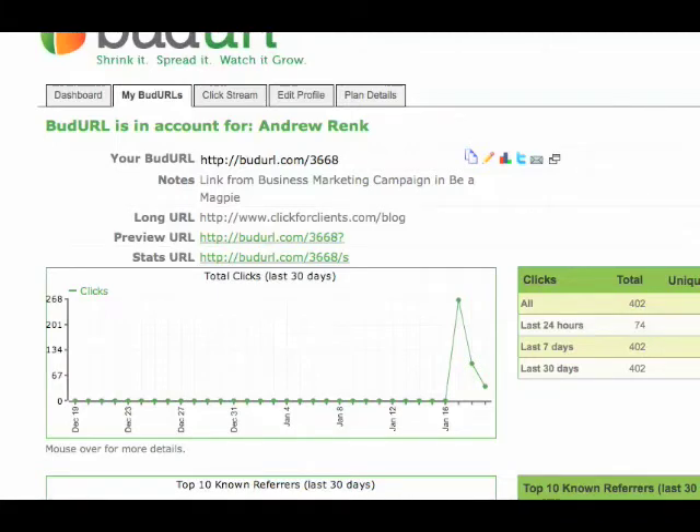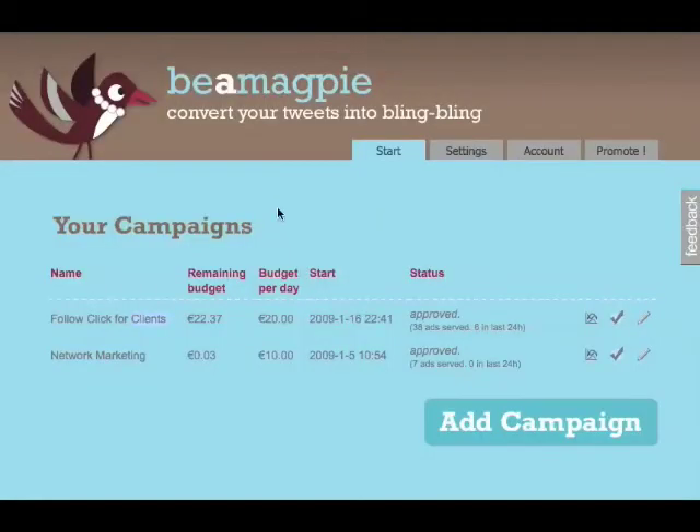We just had a really simple, straightforward thing that said we like the Click4Clients blog, go check it out. It was trying to drive traffic to the blog. So it's something you want to test out.